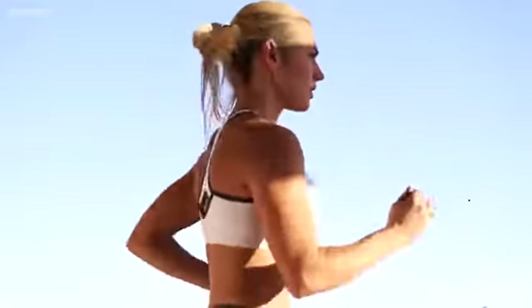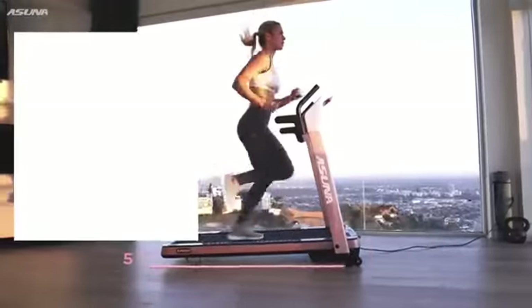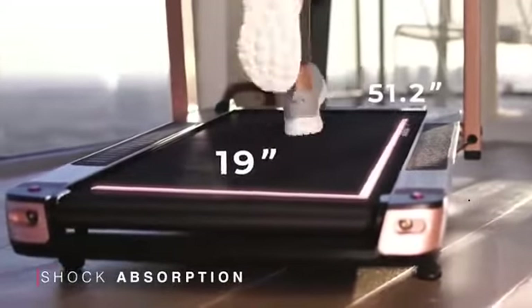Luxury meets performance with the pink Asuna SpaceFlex motorized folding treadmill. Supporting up to 220 pounds, the roomy treadmill deck is equipped with shock absorption technology that reduces the impact on your joints.